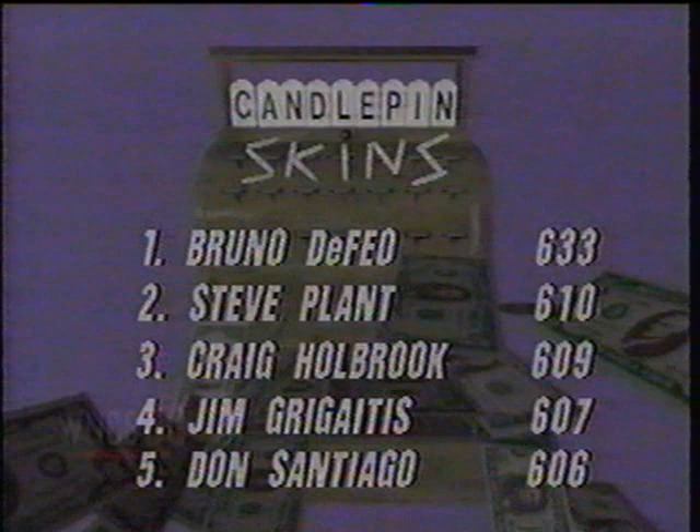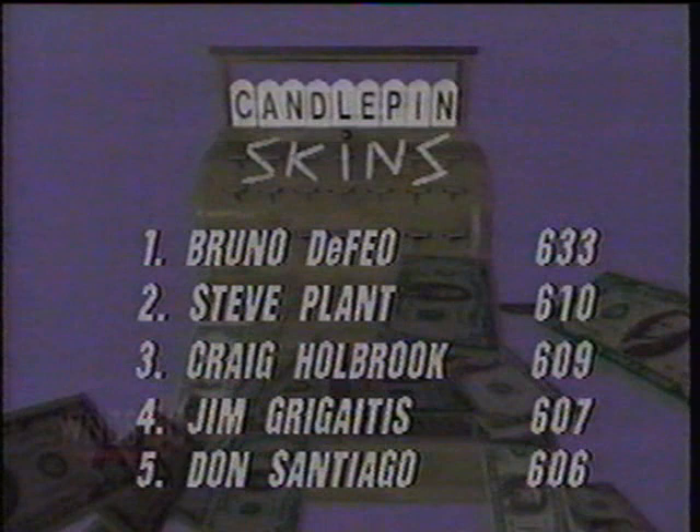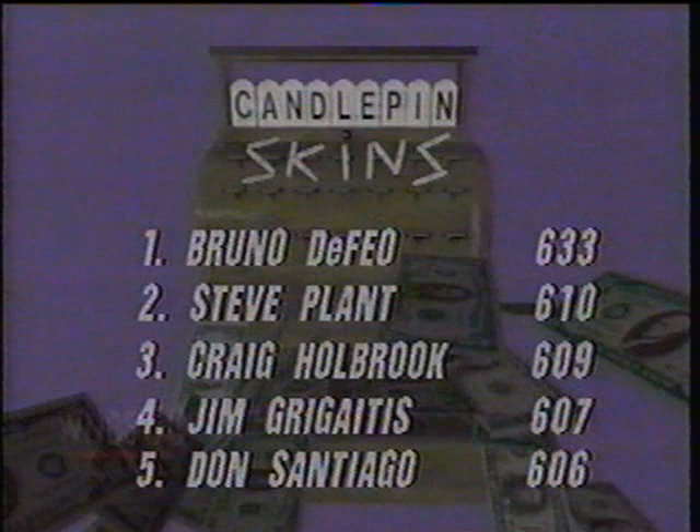The final roll-off for today's show was held in the Cape Cod area, actually at the Westgate Lanes in Brockton. Bruno DeFeo was on top of the list at 633. Steve Plant also qualifying for his first appearance on the show with a 610, just one pin ahead of Craig Holbrook. Jim Gregatis just missed by a couple of pins, and Don Santiago just missing also. But Bruno and Steve are here, ready to go on Candlepin Skins, to challenge our returning bowlers, Dave Purcell and Mike Giusti.